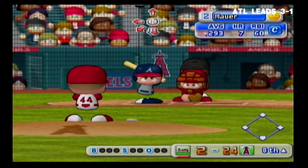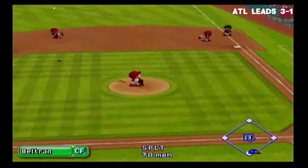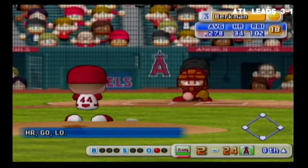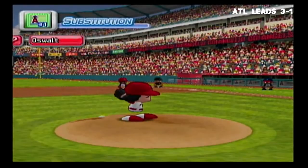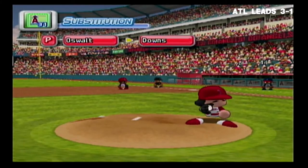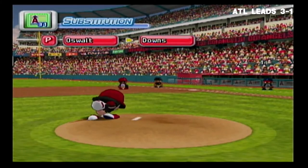Joe Mauer got a double in his last at bat. Line drive to center field — he got it. One away. Now our next batter, Lance Berkman. There's a timeout on the field — the Angels are putting in a new pitcher. Downs, here's another pitching change — number 37, Scott Downs.